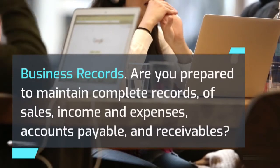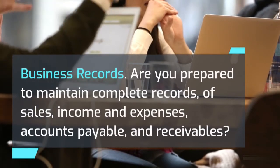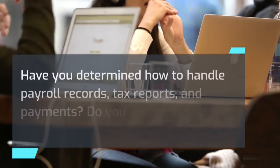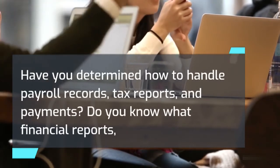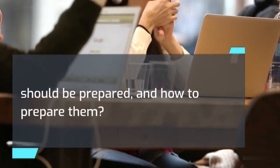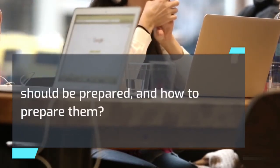Business records: 13) Are you prepared to maintain complete records of sales, income and expenses, accounts payable, and receivables? 14) Have you determined how to handle payroll records, tax reports, and payments? Do you know what financial reports should be prepared and how to prepare them?